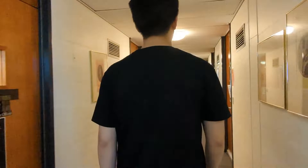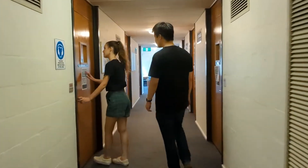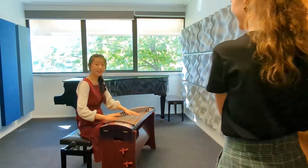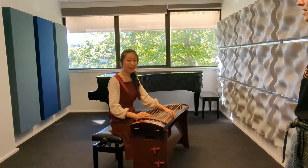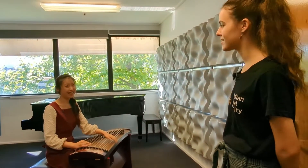Now we're going to go check out a practice room, just one of the many on this floor. Hi, I'm Coco. I'm practicing the Guzheng for an upcoming Chinese music ensemble performance. Best of luck. Thank you.